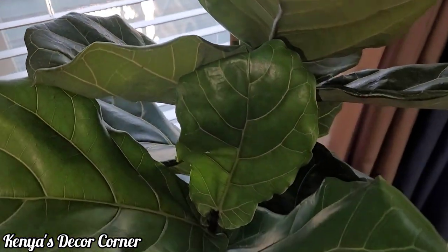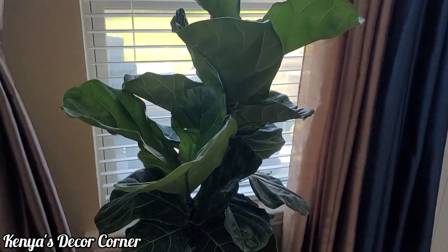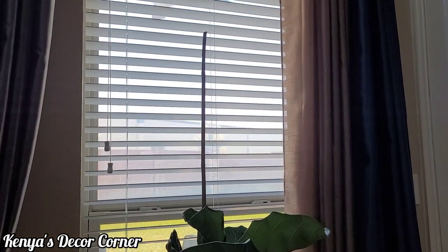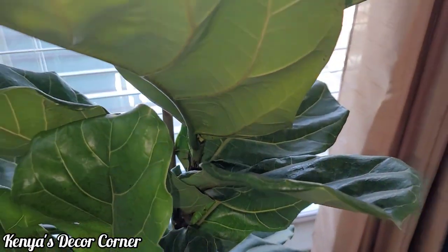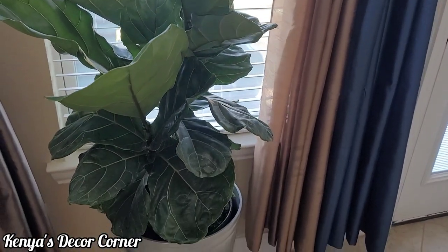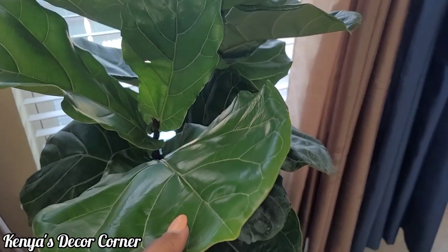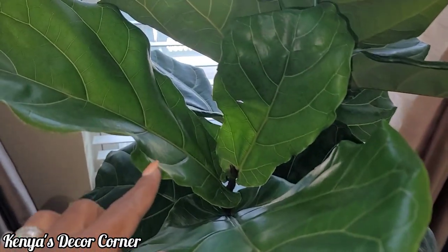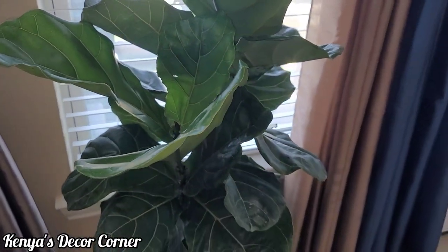Her name is Fancy the fiddle leaf fig tree. I'm excited to have Fancy here and we'll see how well she grows. They staked her with a bamboo stake, and as she continues to grow I'll just keep training her up it so she grows straight and tall. I love these beautiful large leaves with the ruffled effect along the edges — that's why her name is Fancy, because she is definitely fancy.